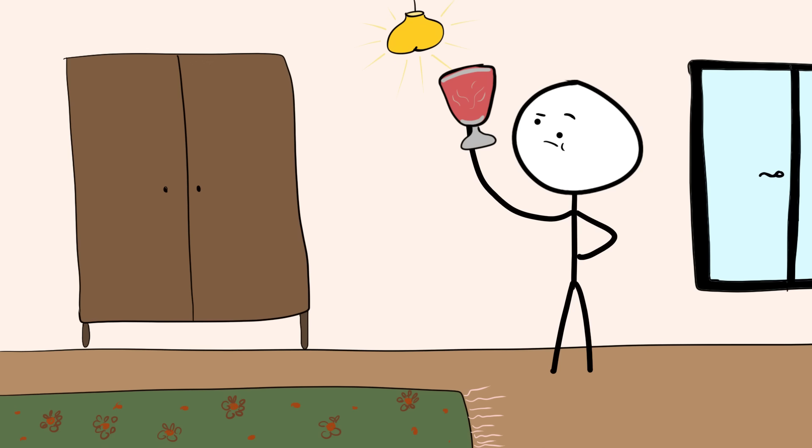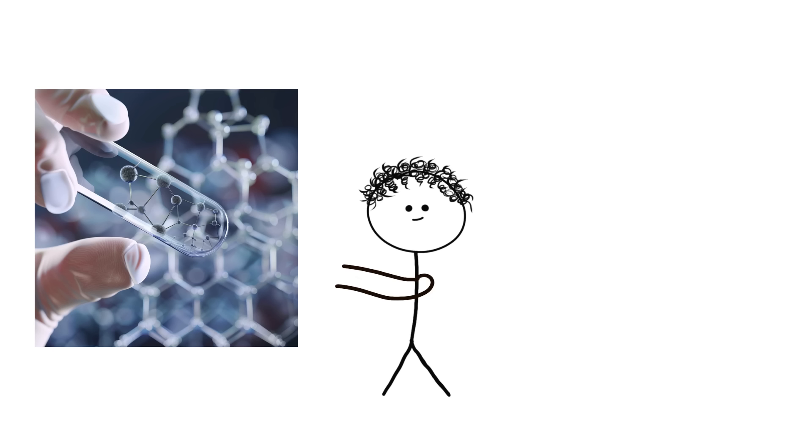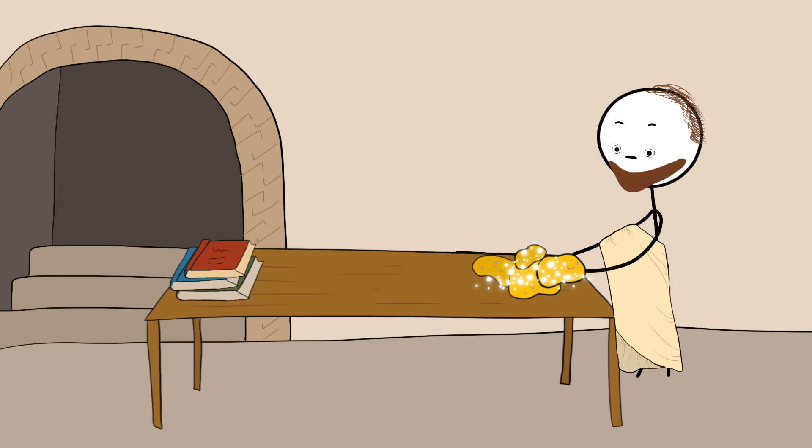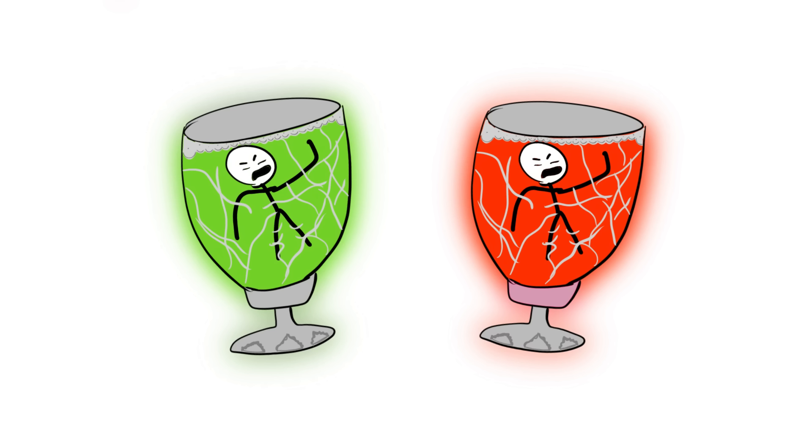Hold it up to the light and it glows red. Look at it from the front and it's green. This cup uses ancient nanotechnology. The Romans mixed gold and silver particles into the glass. These particles are so tiny that you can't see them, and it's these particles that make the cup change colors depending on where the light is coming from.